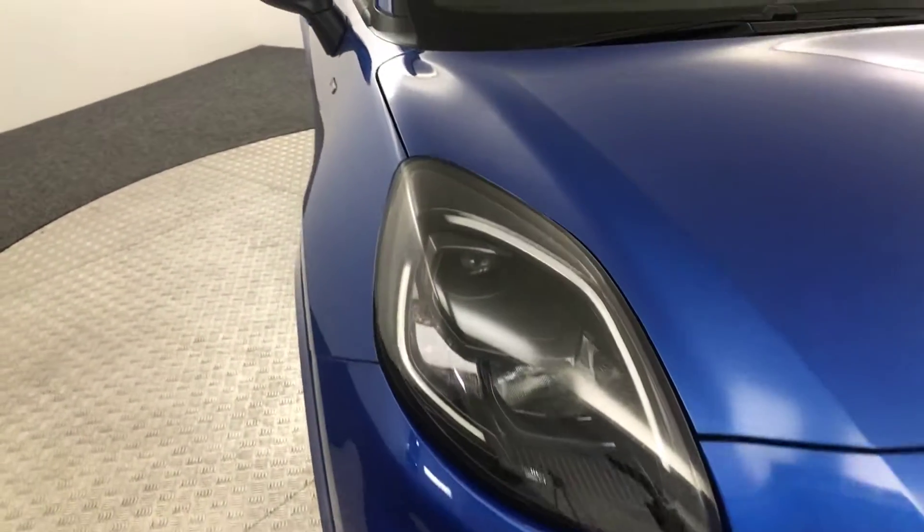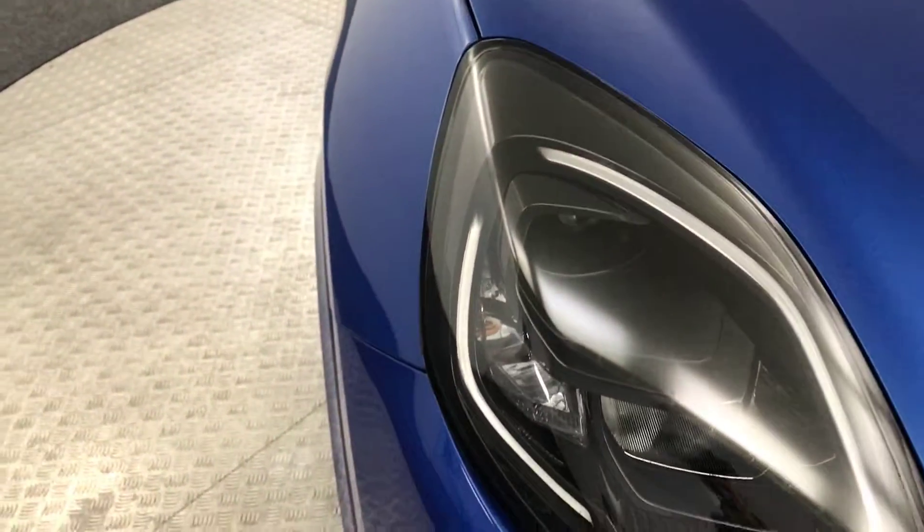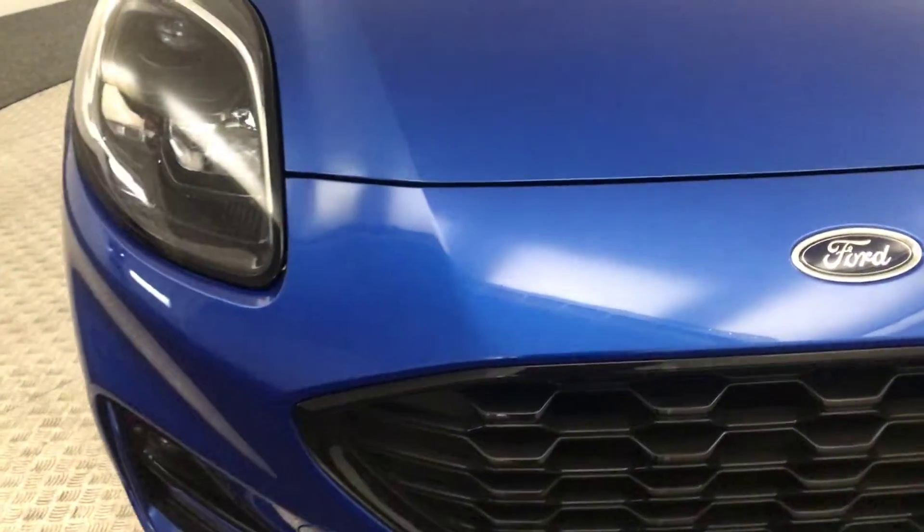So up front, you've got these really nice big headlights there and they have LED daytime running lights on those strips running around the outside. Paintwork's absolutely fantastic, as you can see.